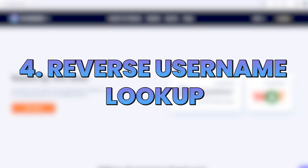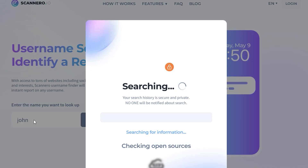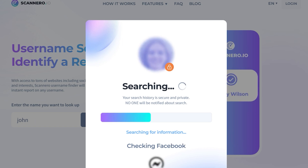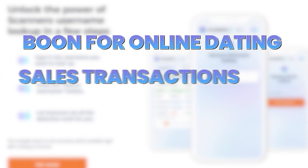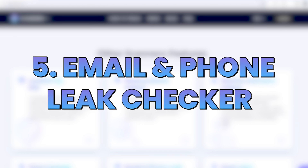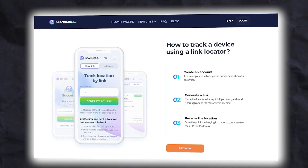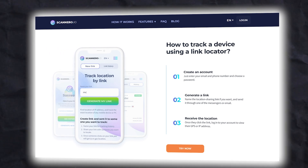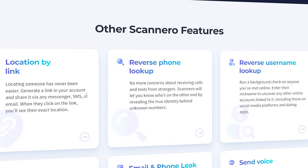Fourth is the reverse username lookup. Knowing who you're interacting with is crucial, and Scanner.io lets you run a background check using just a username, pulling up any linked online accounts to that username. It's a boon for online dating, sales transactions, or any situation where trust is key. And lastly, the email and phone leak checker. With data breaches becoming all too common, Scanner.io offers a feature to check if your personal information has been compromised, searching various databases for your data and alerting you to potential leaks and breaches.